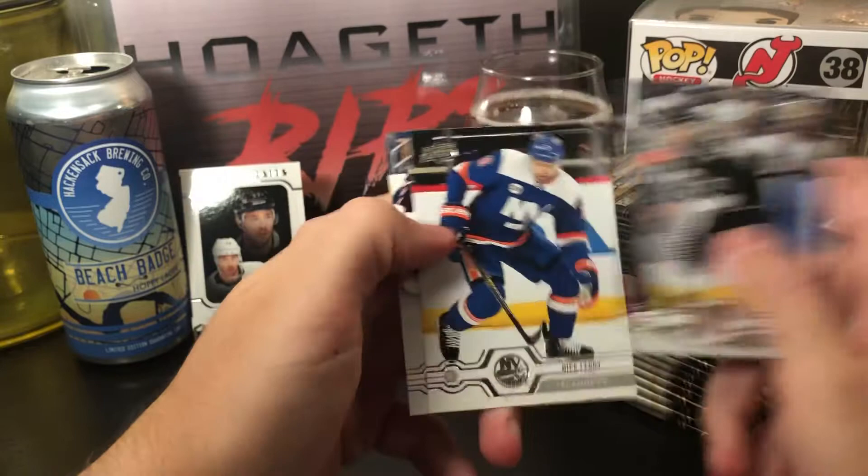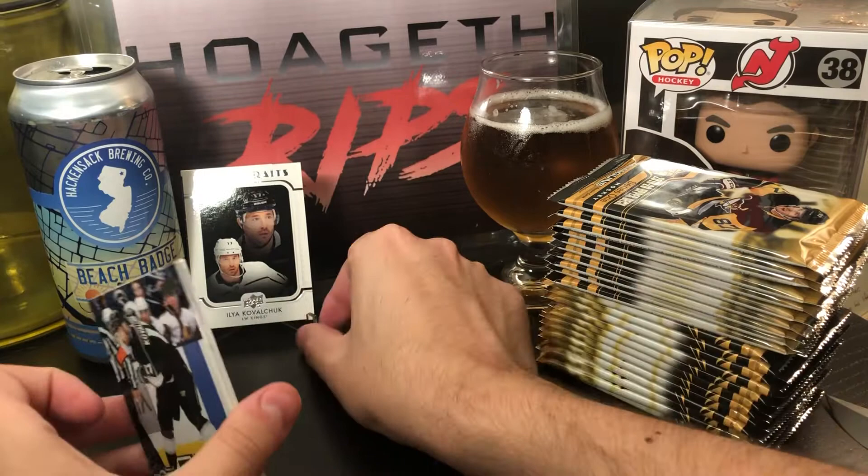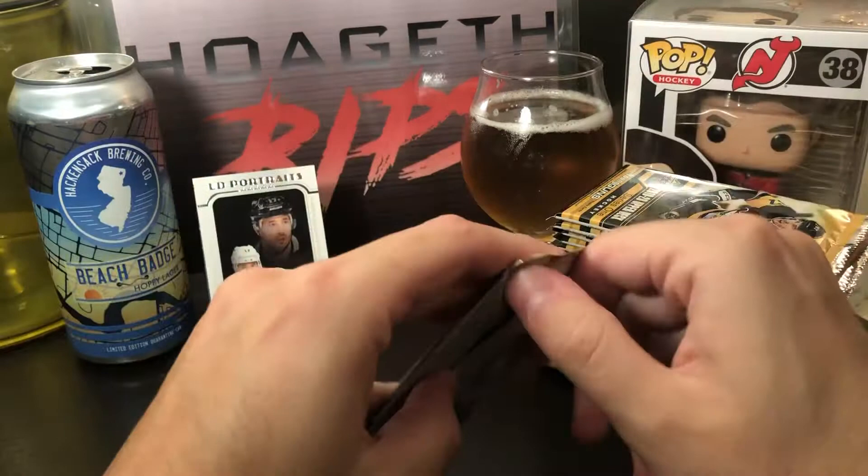Also another Ilya Kovalchuk right behind him, Nicoletti, and Cam Atkinson. Let's move this a little bit into the light so you guys can see it.